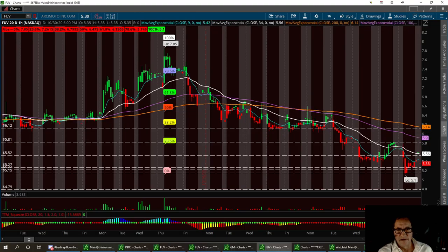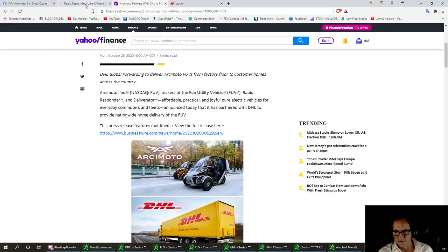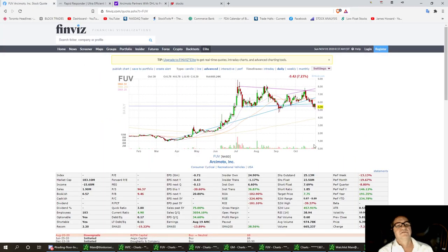It could take some momentum and news. I think the float on this is under 25 million. I always like to go to my secret tool, FinViz — float is 23.5 million, so I'm impressed with that. I think that'll be a nice little catalyst for some of the low floaters to get into it too.